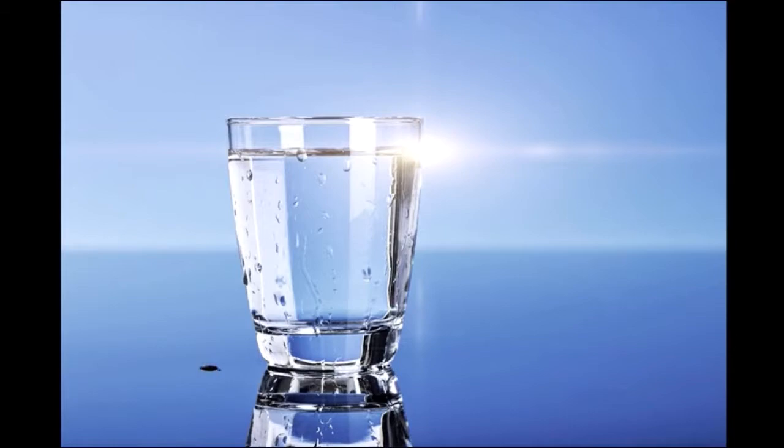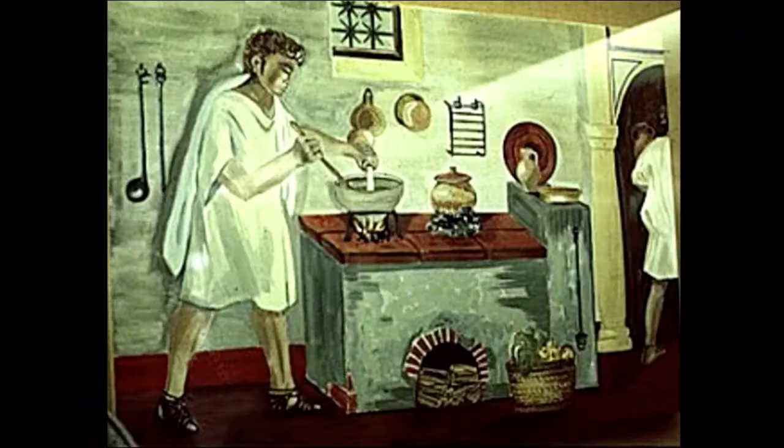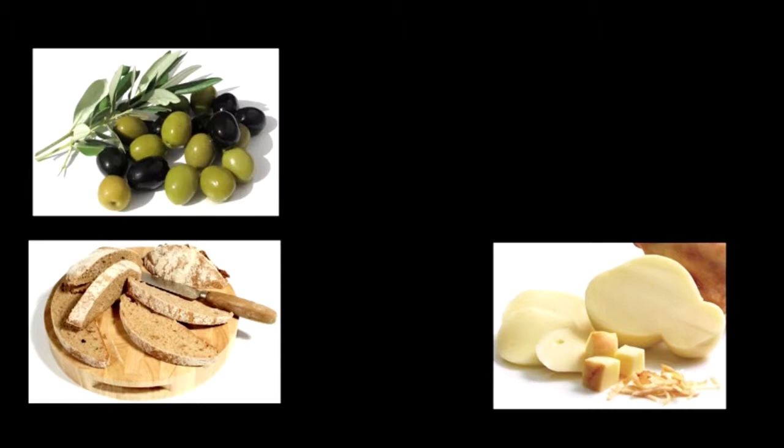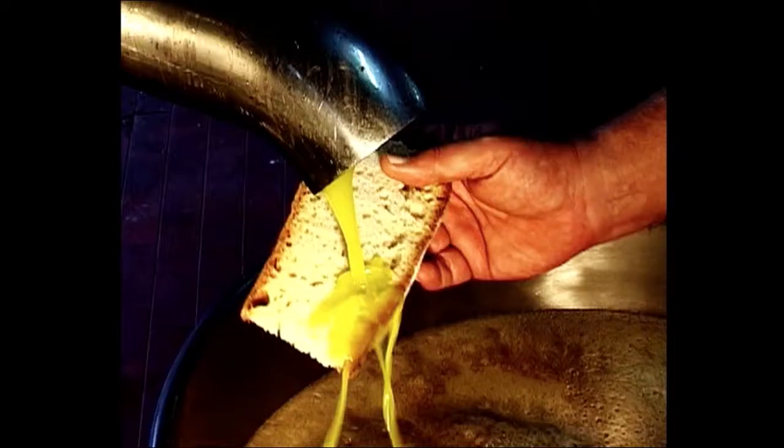Now, ientaculum — the first thing we have to say about it is that it began with a glass of water. As they would drink this glass of water, they would begin eating. What was the ientaculum made of? One very common possibility was to eat the leftovers of dinner, in which case we would have bread, cheese, olives, and honey. Another kind of breakfast was to dunk bread into sweetened wine. And thirdly, was to eat bread with oil, vinegar, and salt.